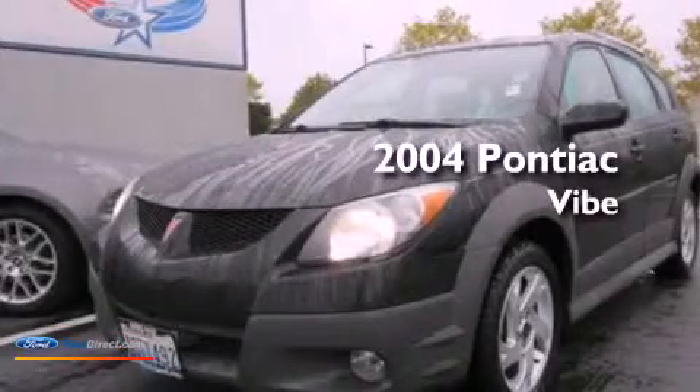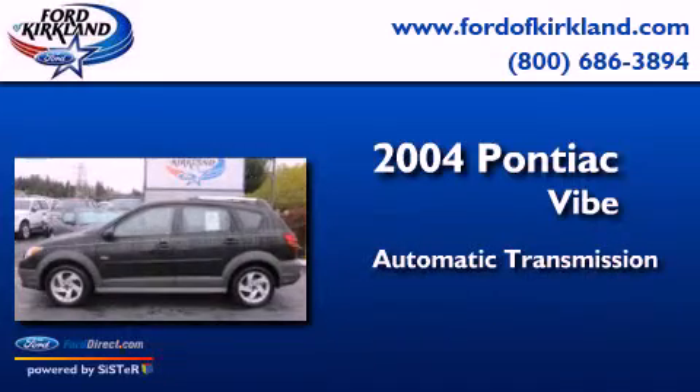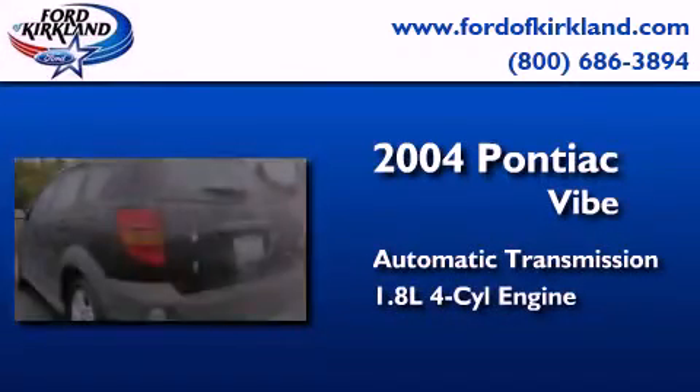This is a 2004 Pontiac Vibe. This compact has an automatic transmission and an inline four-cylinder engine.